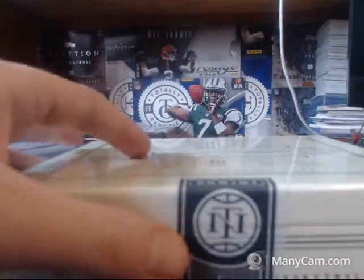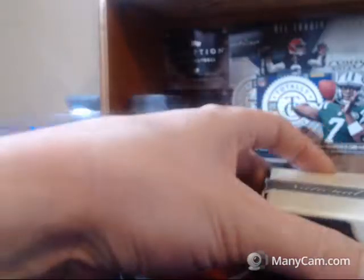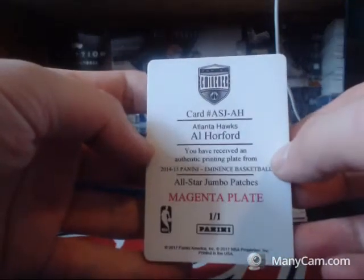All right, which means this box will probably be diarrhea. Actually, this box feels really heavy.